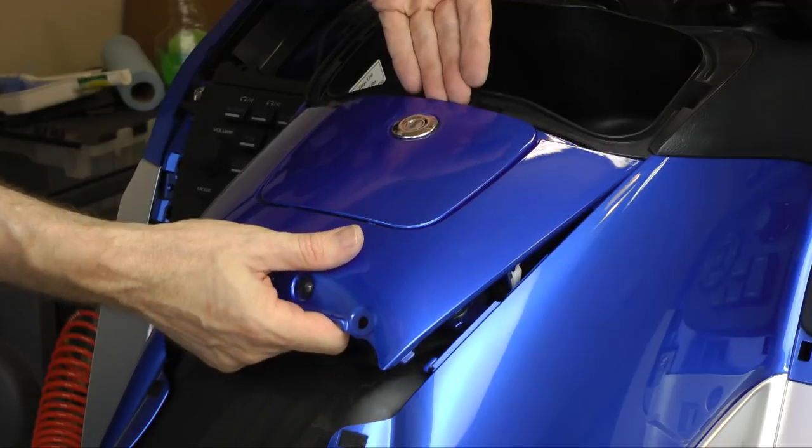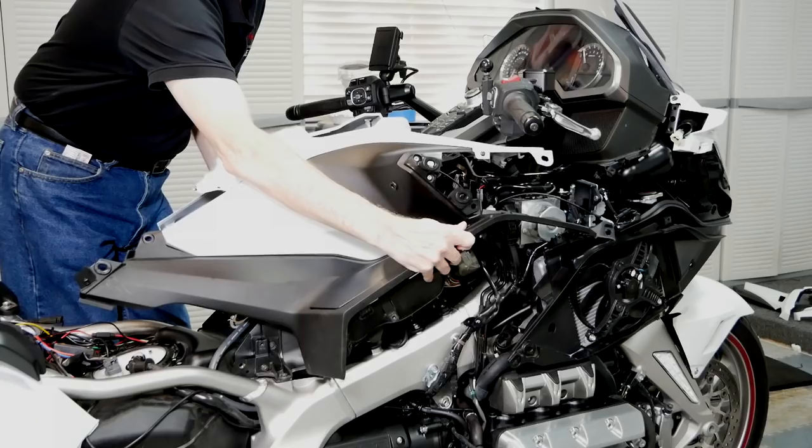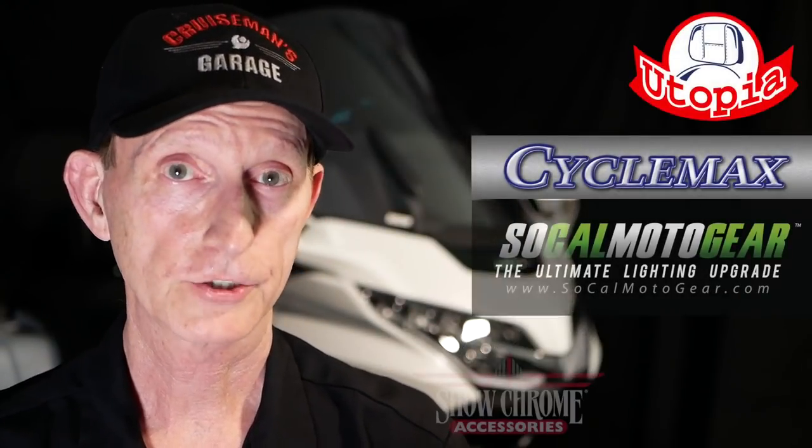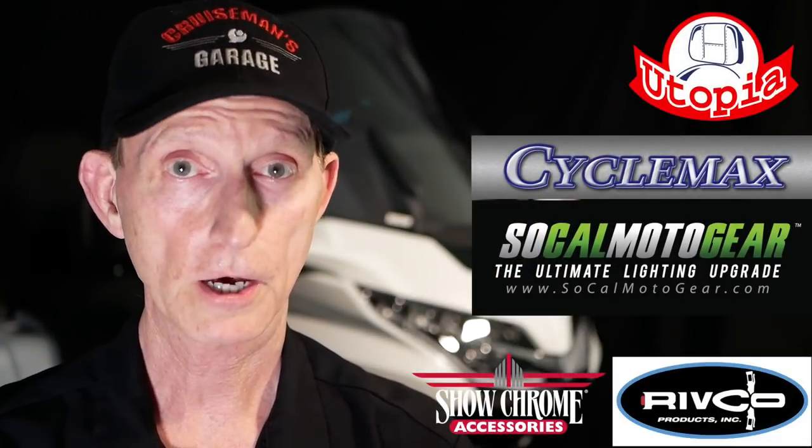Thousands of Goldwing owners in 18 different countries now use my Goldwing maintenance videos to help them work on their own Honda Goldwing, saving untold thousands of dollars in dealer labor charges. I also work with the leading aftermarket accessory manufacturers to produce videos for their products, showing you how to install them on your bike and get the most out of them.